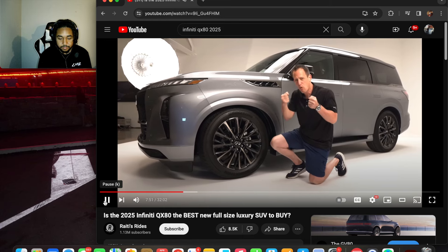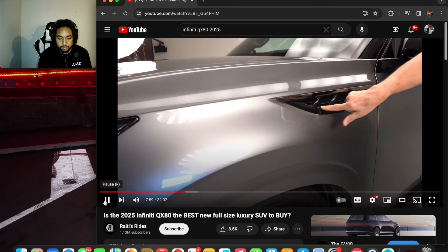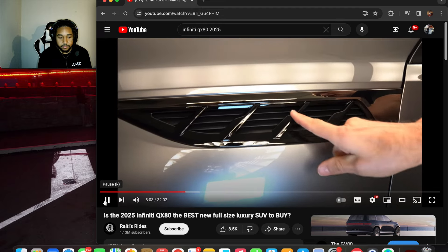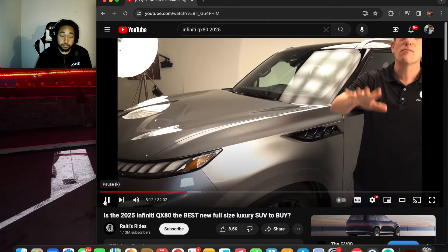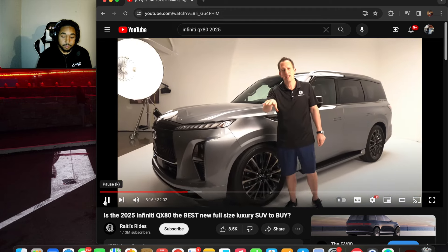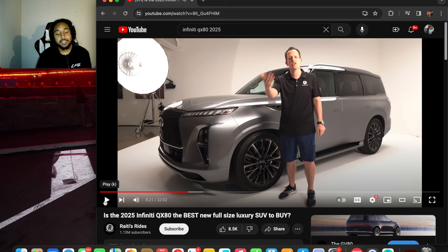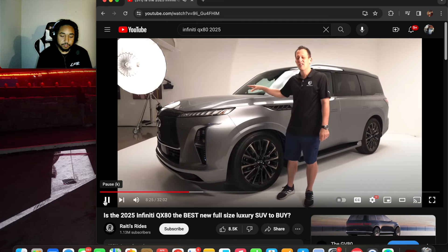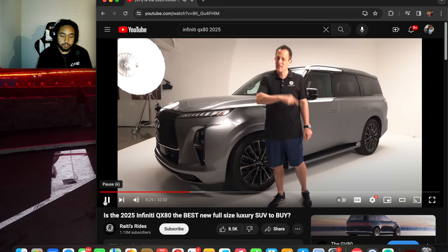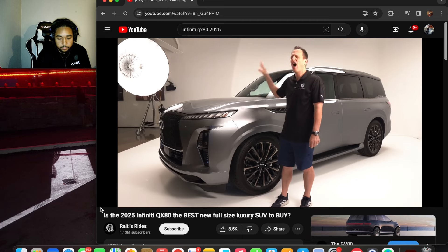As you rise back up you'll notice functional side fender vents with gloss black and dark metal finish. Now let's talk about what's under the hood — there is no longer a V8. I feel like they could have just offered both a V8 and V6 option to see what gets more sales. But before you start crying, the new engine actually has more horsepower and more torque than the previous generation.